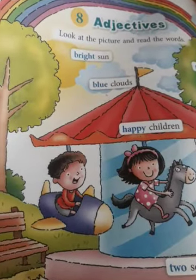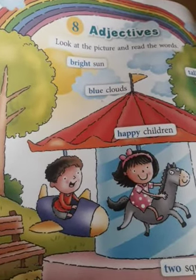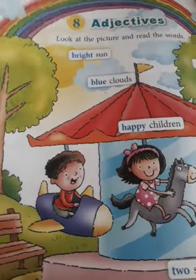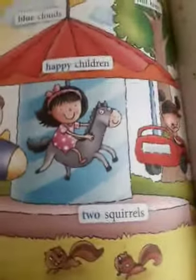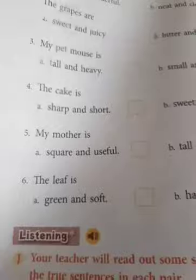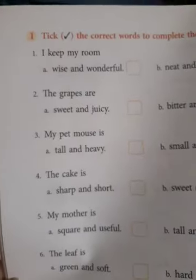Good morning children. We are here again to learn more about adjectives. We've already done page numbers 45, 46, and 47. So today we'll come to page number 48, and we'll do a few more exercises related to adjectives.